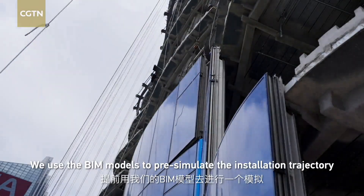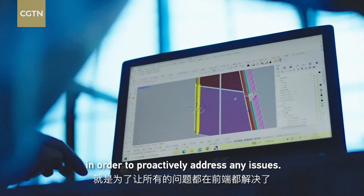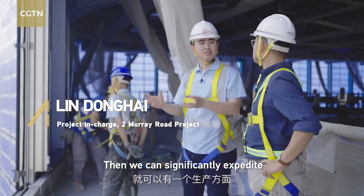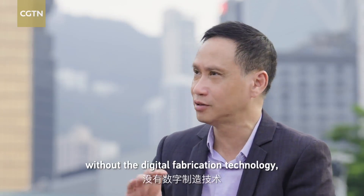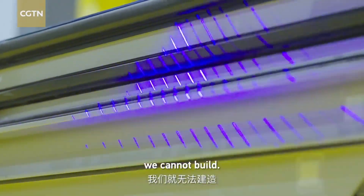We use BIM to perform the process and test the assembly in advance, to be able to remove all the problems at the front end. Without the digital fabrication technology, without the scanning technology, we cannot build. In the industry, we have seen a large increase in these capabilities.